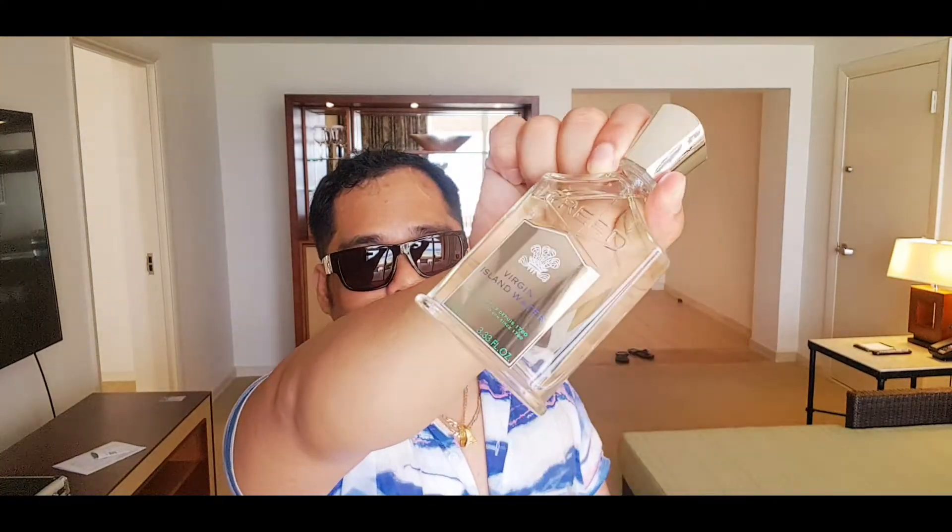Starting off with the Creed Virgin Island Water. I started with this fragrance today and it is still pretty potent. I like it — this just screams vacation, summer, summer vacation to me. I just had to bring it. This is mainly my morning to daytime fragrance. It brings that positive energy; it's so bright.